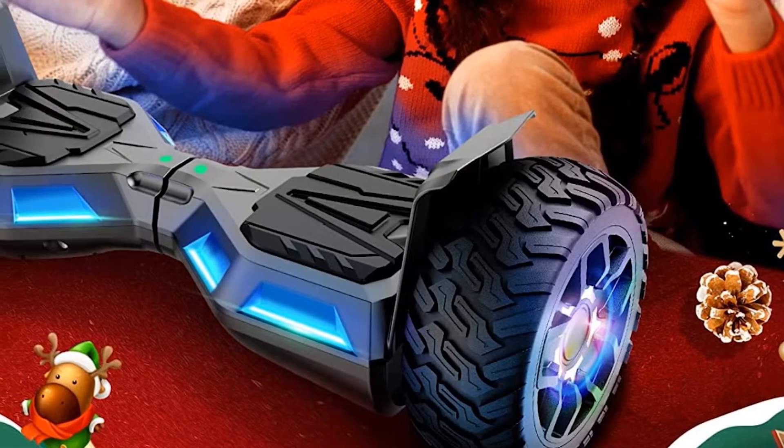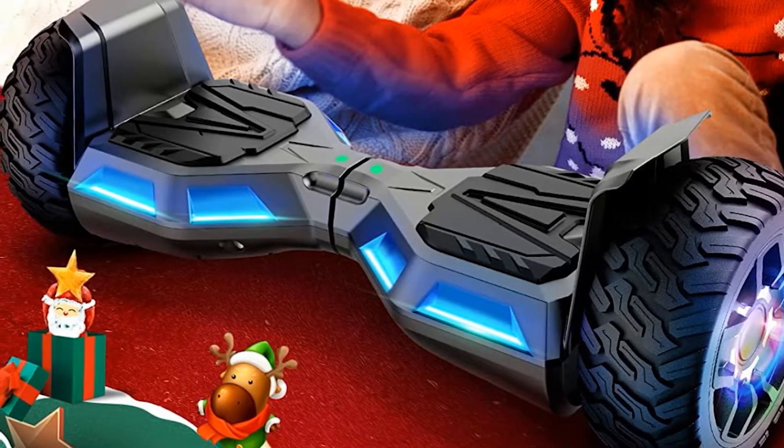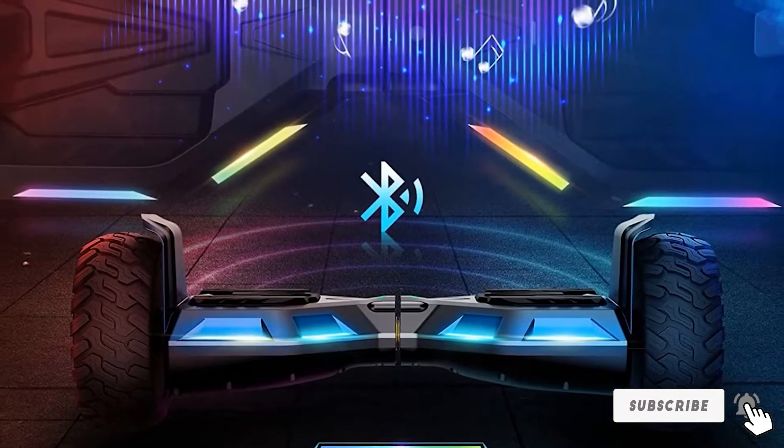To make sure that you don't go too crazy with speed, the board features an intelligent high-tech control system that helps you maintain balance as you ride. And in case you need to keep an eye on the budget, this one's a cheap off-road hoverboard too.